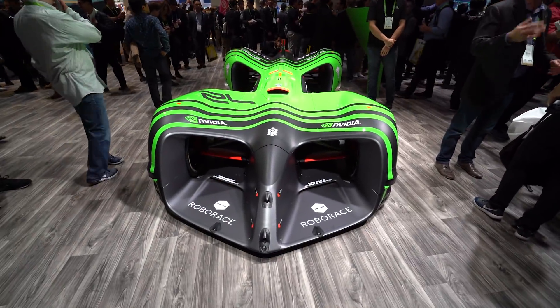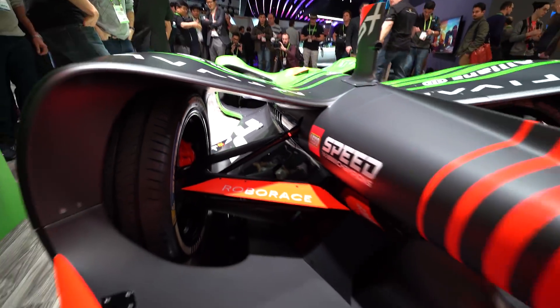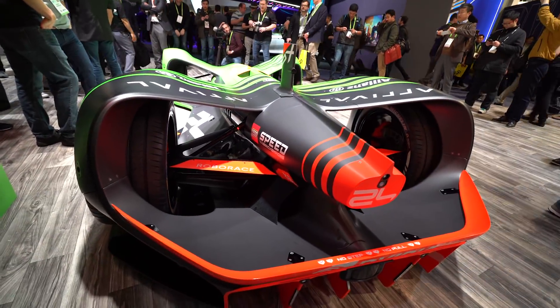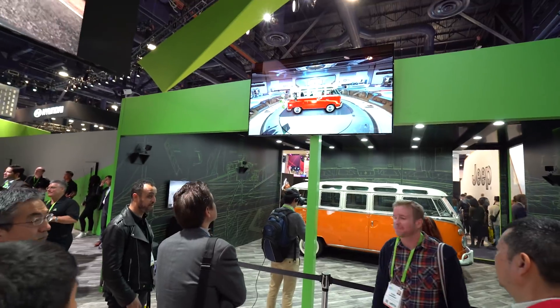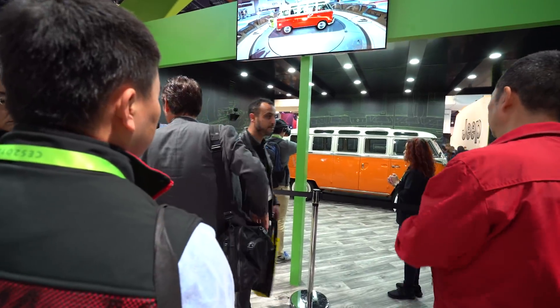Drawing huge attention is the CES debut of the Robocar. The NVIDIA-powered race car will participate in a future autonomous series sanctioned by Formula E. What's really capturing the crowd's attention is our holodeck demonstration.